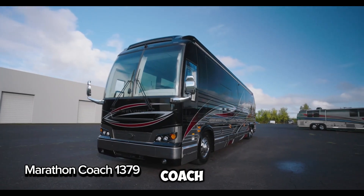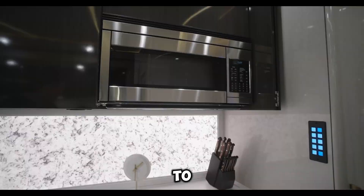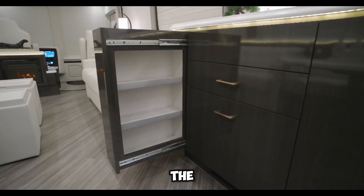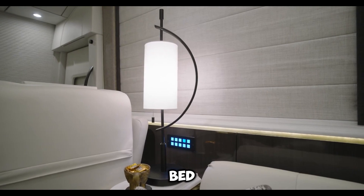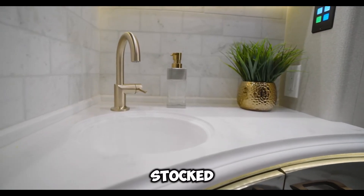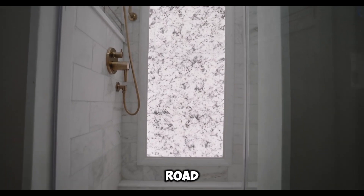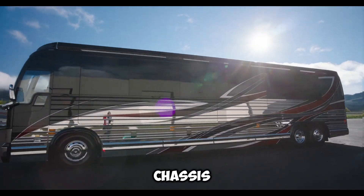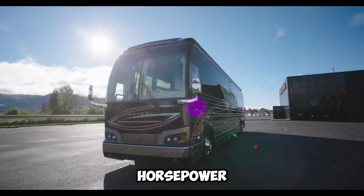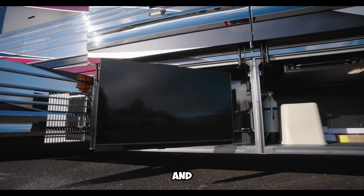The Marathon Coach 1379 is the ultimate luxury RV, perfect for up to four travelers who want to experience the best of comfort and style. Inside, you'll find a king-size bed, a cozy fireplace, a fully stocked kitchen, and even two bathrooms, making it feel just like home on the road. Built on the powerful Prevost X345 chassis, with a 190-horsepower engine and all-wheel drive, this motorhome offers both luxury and performance.